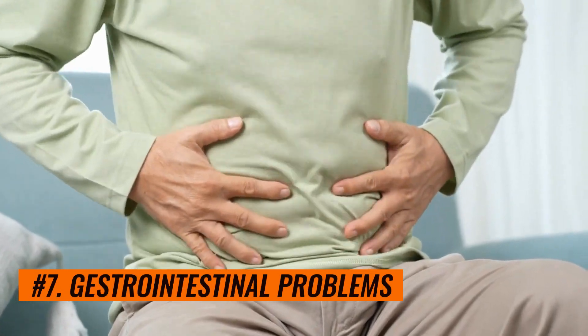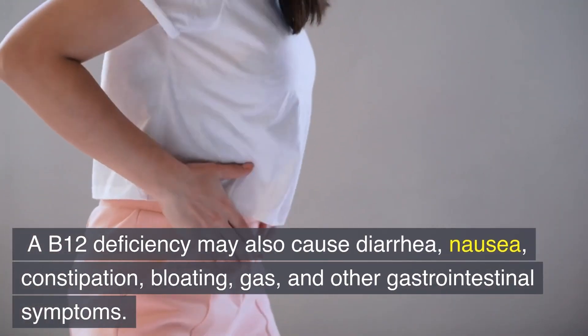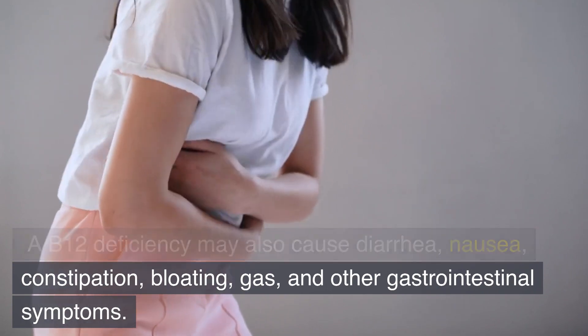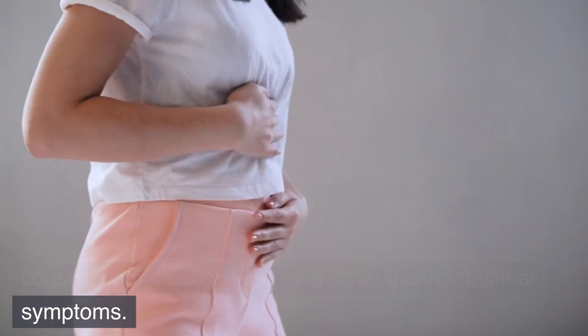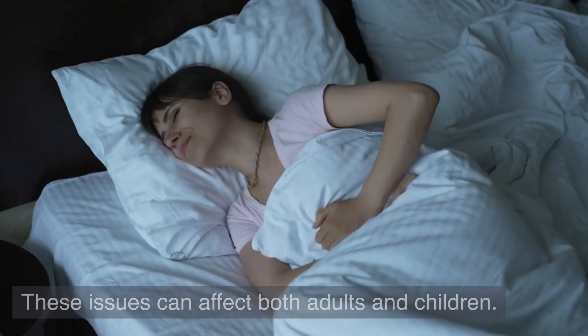Number 7: Gastrointestinal problems. A B12 deficiency may also cause diarrhea, nausea, constipation, bloating, gas, and other gastrointestinal symptoms. These issues can affect both adults and children.